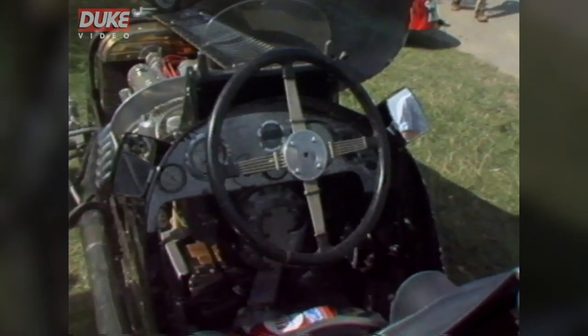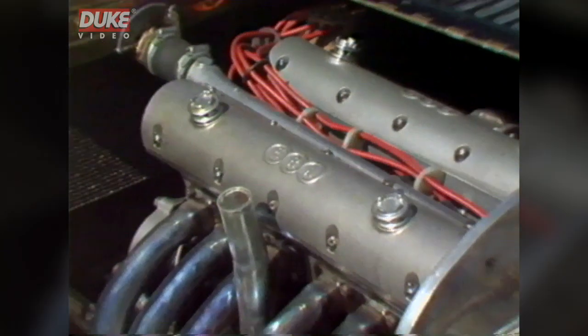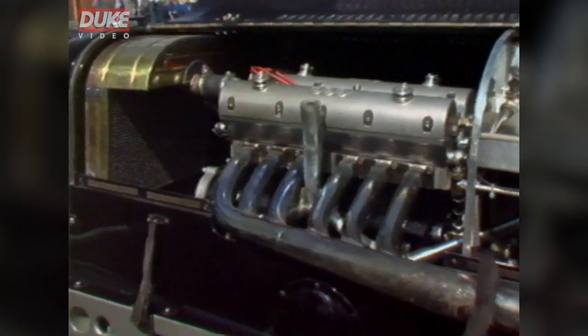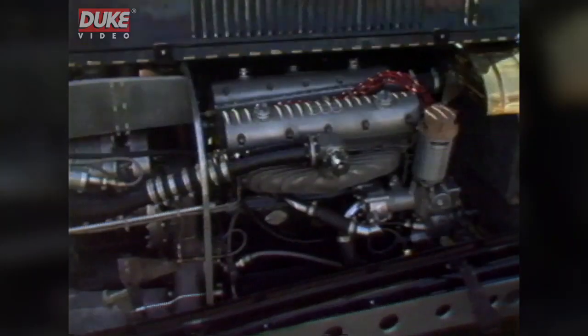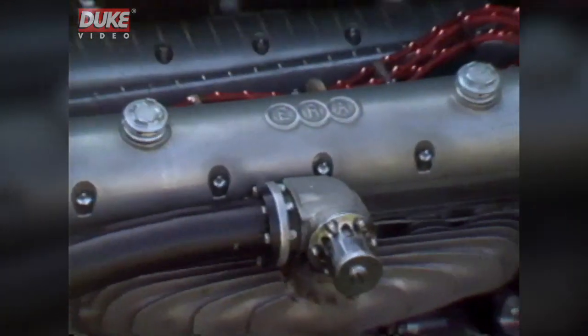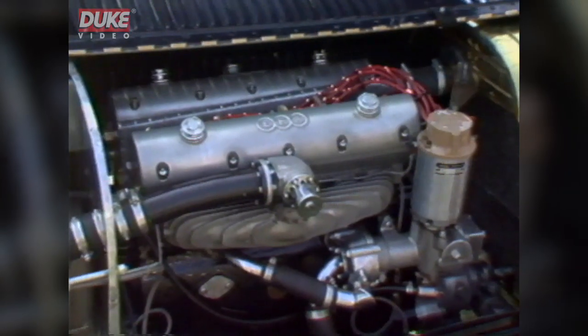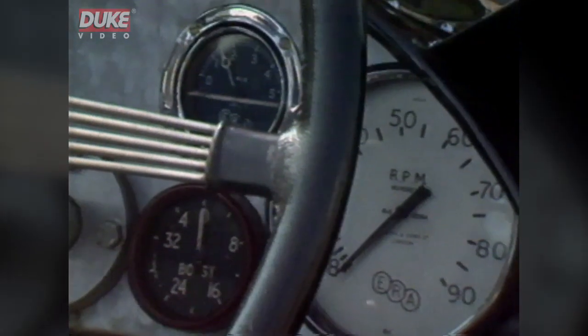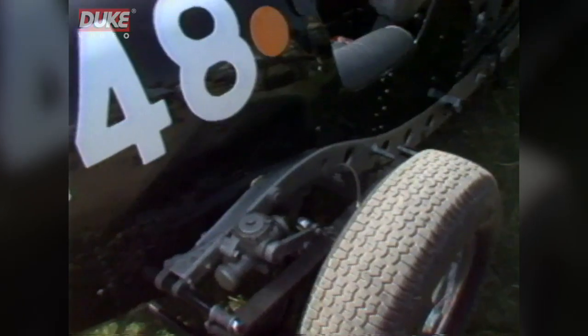A close look now at this famous ERA. These pictures taken after the war, with the car now completely restored by JC Bamford and owned by Anthony Bamford. The driver: Willie Green. Notice the drilled chassis and the rev counter.